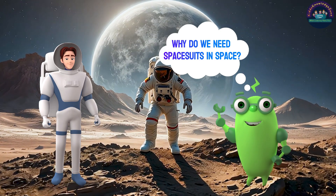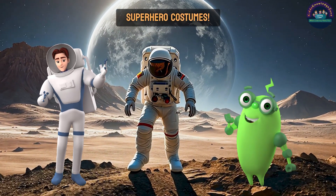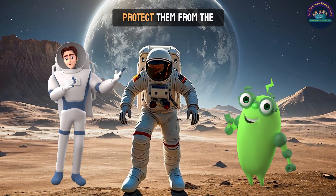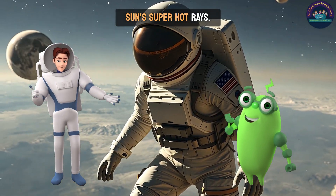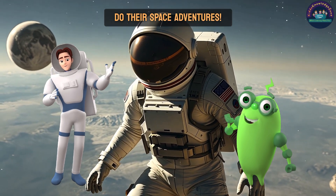Why do we need spacesuits in space? Spacesuits are like superhero costumes. They give astronauts air to breathe, keep them warm, and protect them from the sun's super hot rays. Without them, astronauts couldn't do their space adventures.